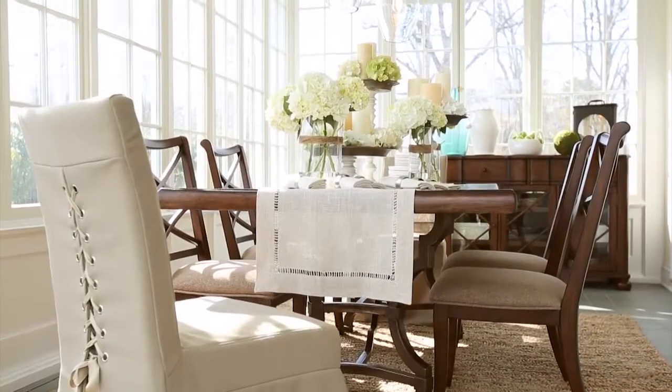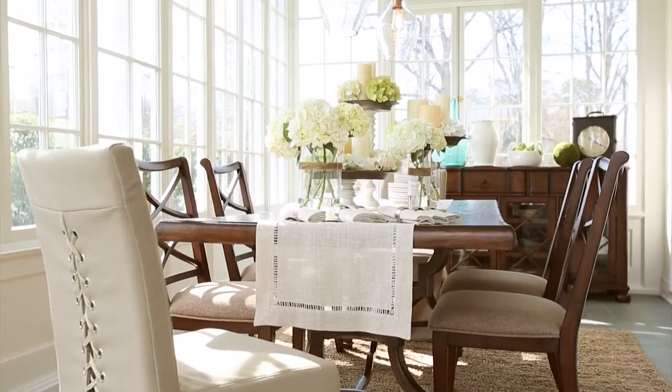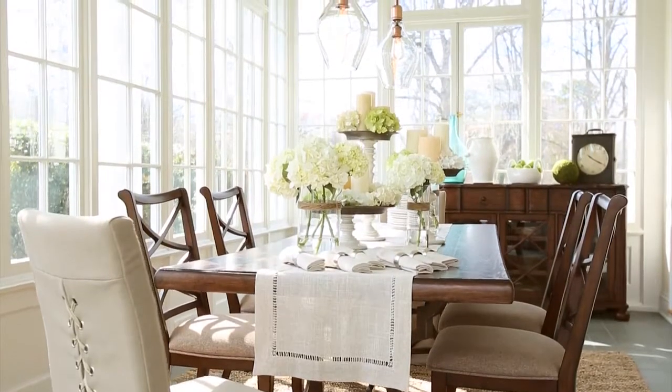No wonder they're called gathering tables. They just seem to draw people to them, and the Haveland Dining Collection is no exception.